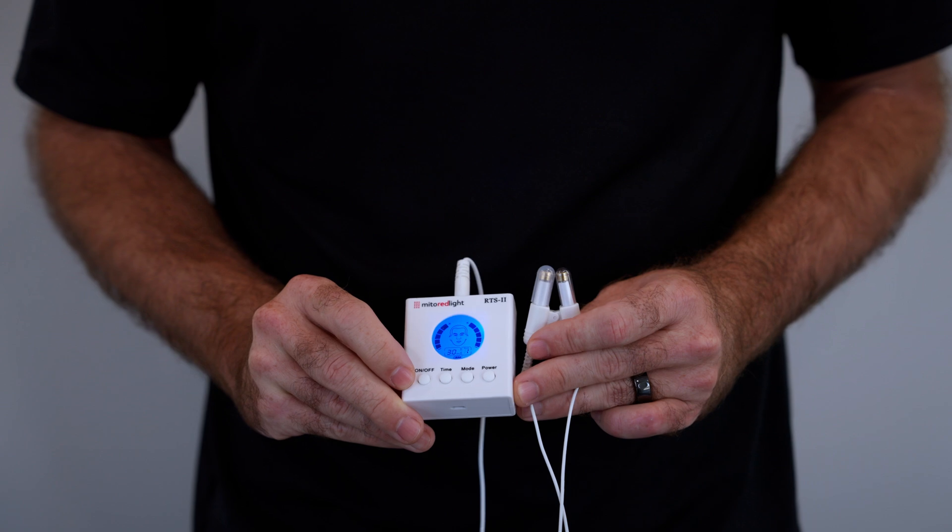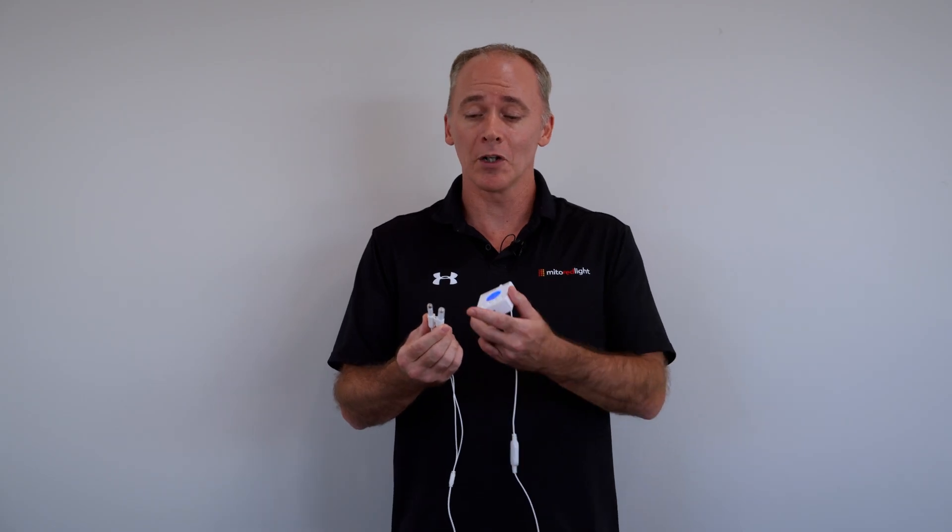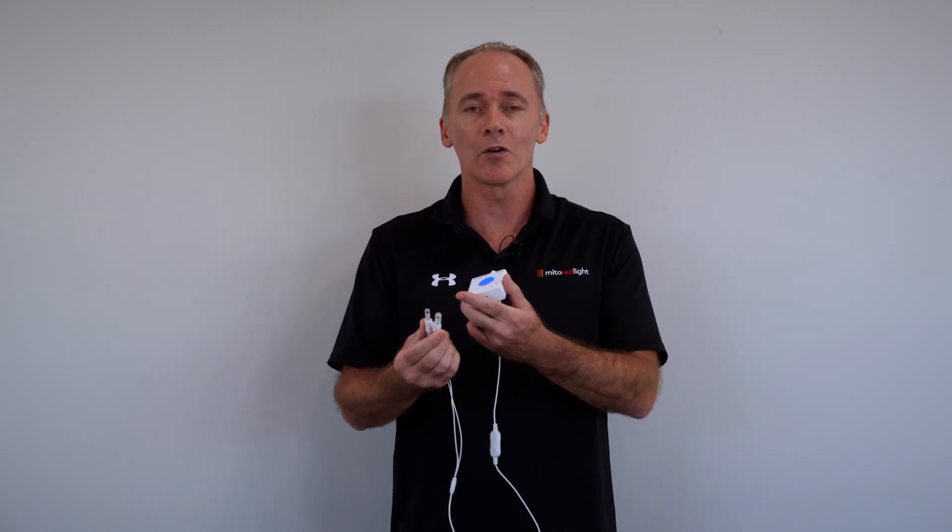The MitoBoost Intranasal — a first here at MitoRed. The first time any of our products have included blue light. The MitoBoost is a very unique product in the marketplace, using one blue LED and one red LED.